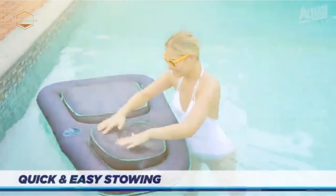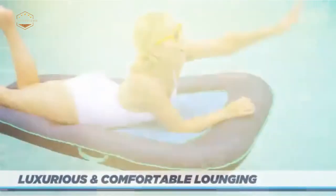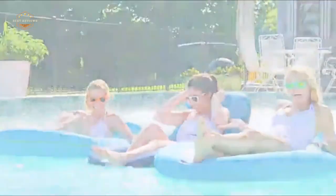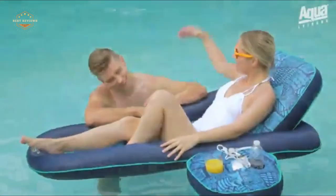Hope you found this video helpful in finding the best pool floats among many options. If you found this helpful, please give a like, comment your valuable opinion, and tell us which one is perfect for you. Subscribe to our channel to get the latest updates on different product reviews.